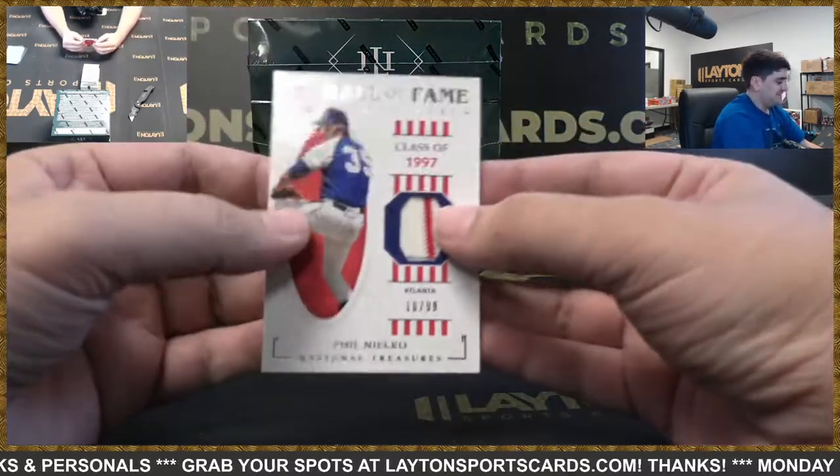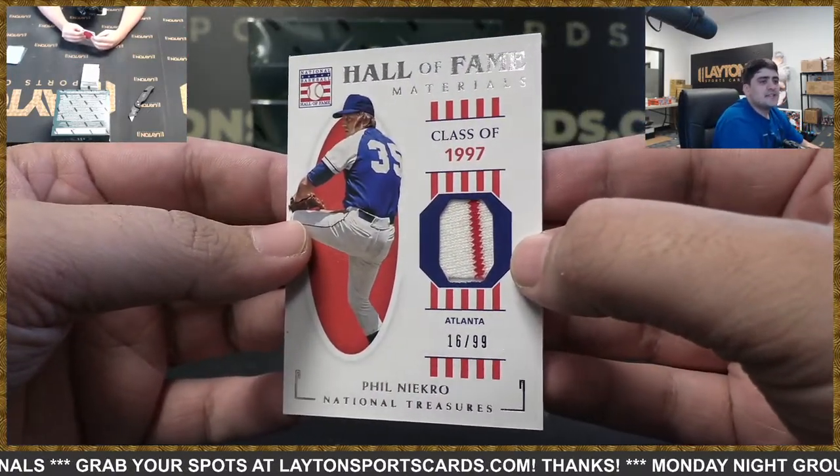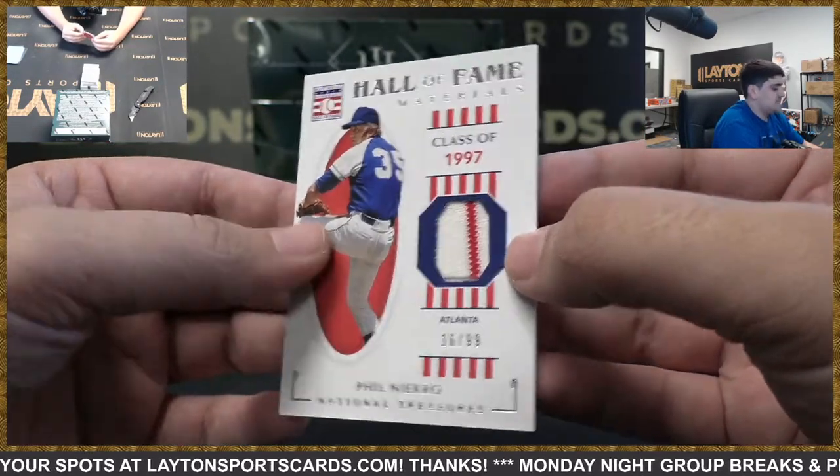First up we got a Hall of Fame Materials — Phil Niekro — that's going to be for Atlanta. Nice hit there for the Braves.